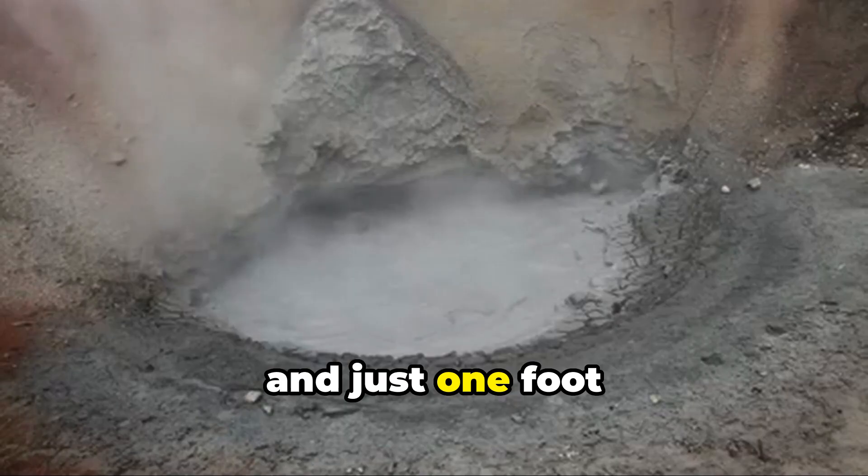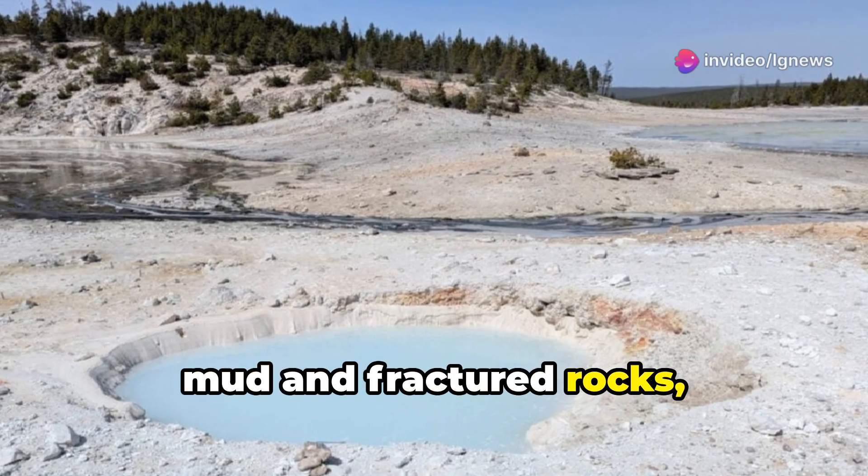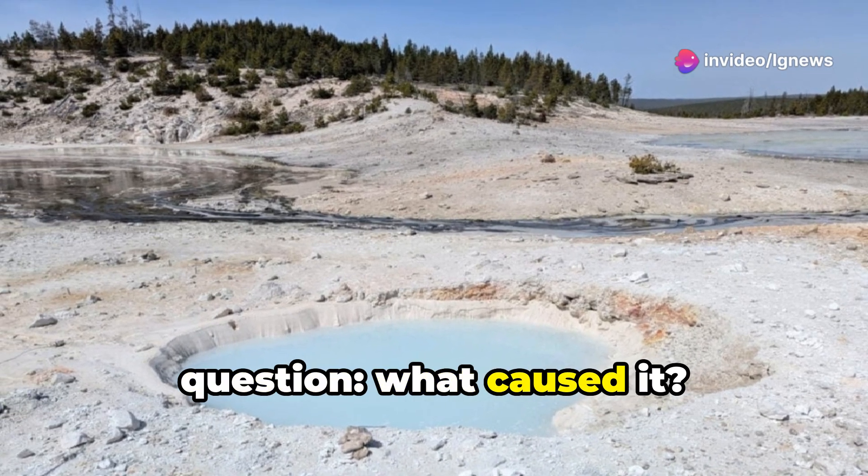About 13 feet wide and just one foot below the surface rim, this pool reaches 109 degrees Fahrenheit. Surrounded by gray mud and fractured rocks, it raised an urgent question: what caused it?